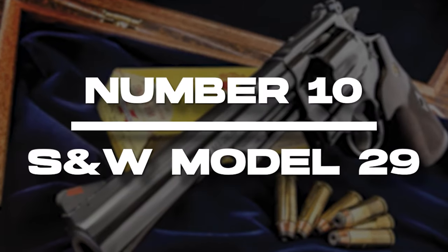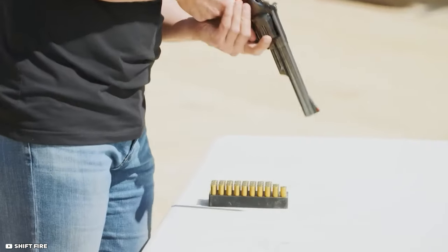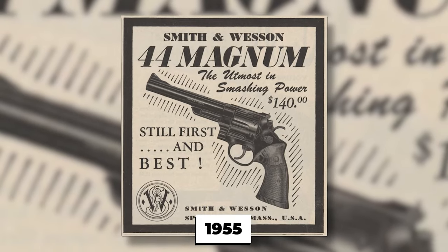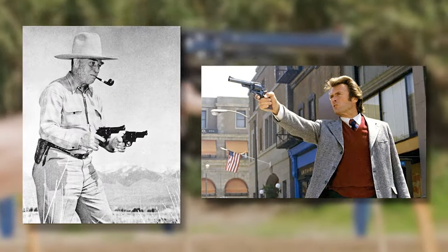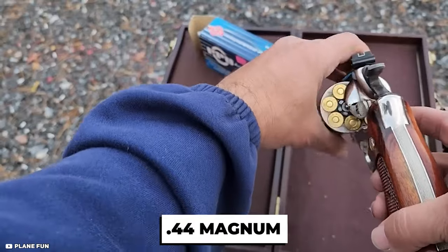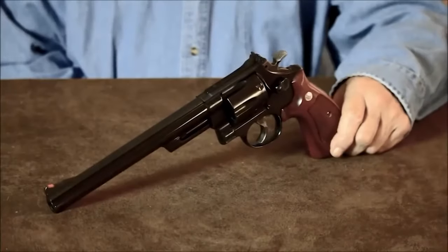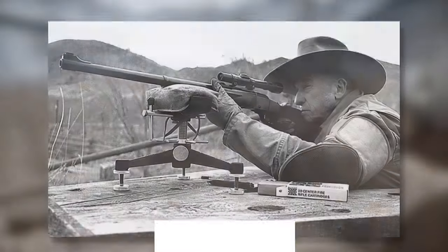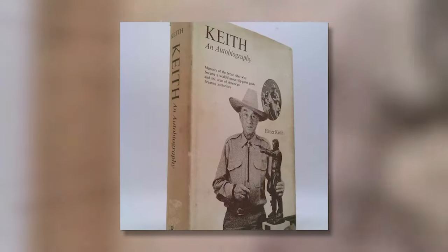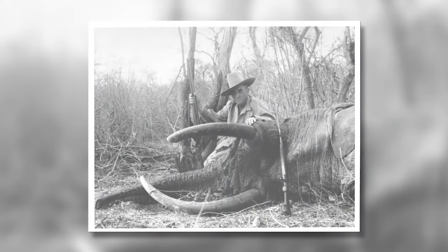Number 10: The Smith & Wesson Model 29. The Smith & Wesson Model 29 is a classic double-action revolver that was first introduced in 1955. It quickly gained popularity among both law enforcement and civilian shooters for its powerful .44 Magnum cartridge and its sleek, timeless design. The Model 29 was designed by Elmer Keith, a well-known firearms enthusiast and writer who had long advocated for a high-powered revolver cartridge that could take down large game like elk and bear.